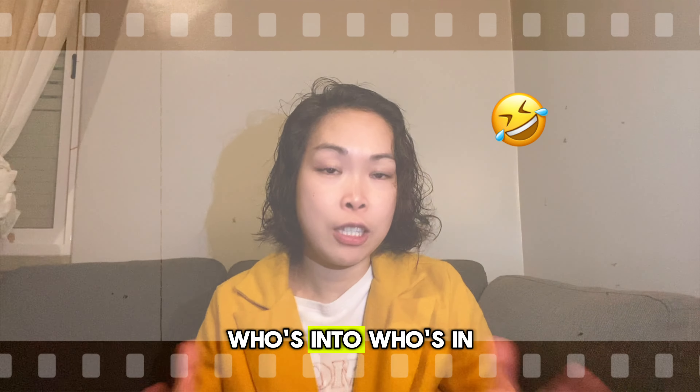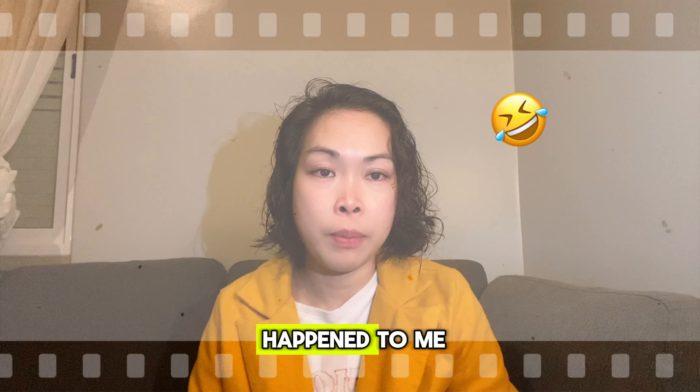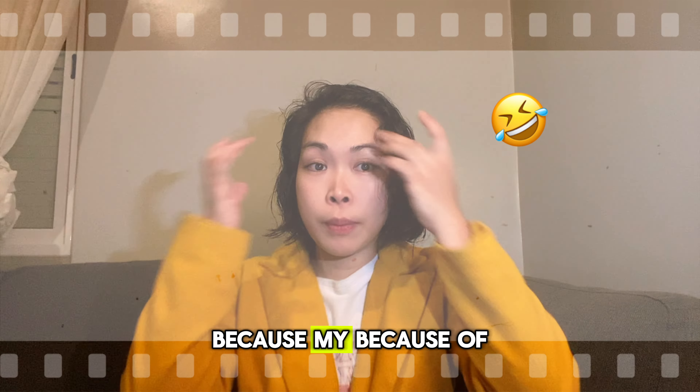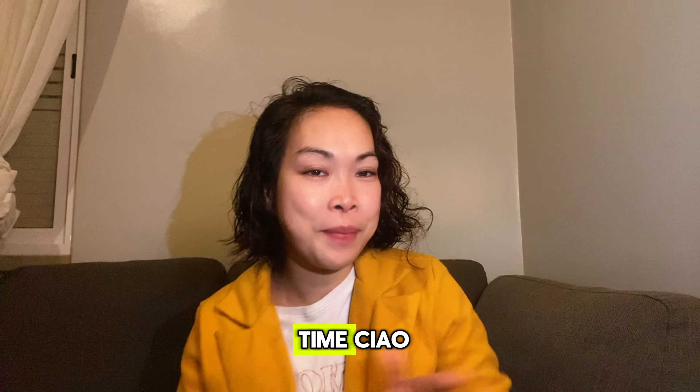Share it with anyone who's interested in moving here. Anyway, that's it — see you guys next time! Ciao!